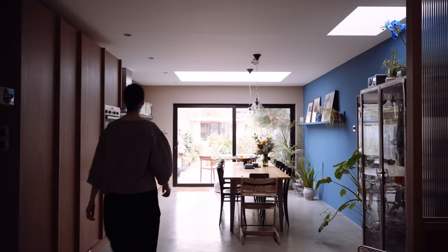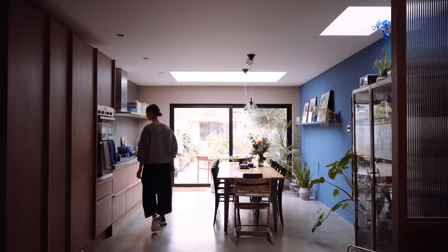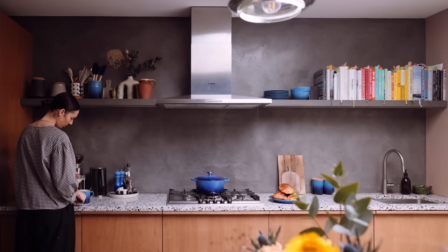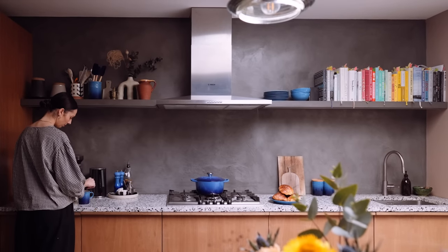It's always really great to come downstairs first thing in the morning, make a cup of tea, be in the kitchen space, which generally makes me feel very uplifted and ready for the day.